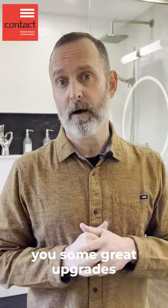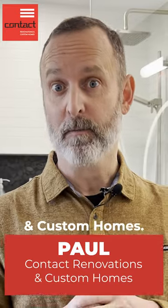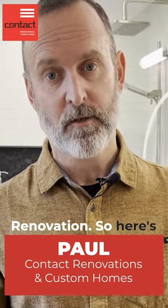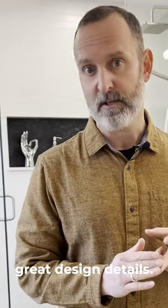I want to show you some great upgrades available for your bathroom renovation. I'm Paul from Contact Renovation and Custom Homes — welcome to the Art of Renovation. Here's an ensuite bathroom that's wrapped up, and I want to show you a few upgrades. Some are very practical and some are great design details. Let me give you a bit of a tour.